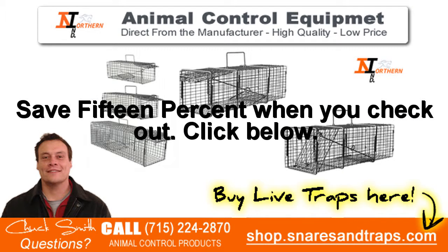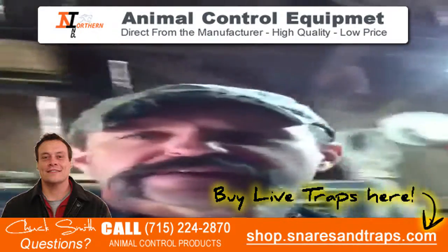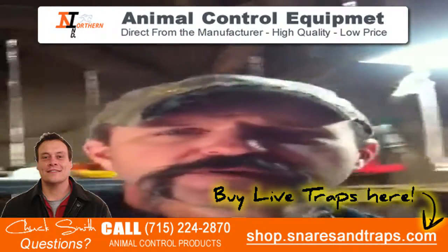Save 15% at checkout. Hi, my name is Paul Anzac. I'm with Predator Superior Wildlife Control out of the Smoky Mountains.